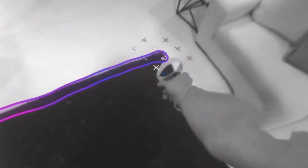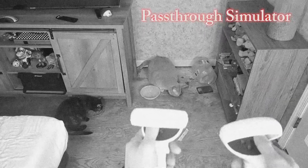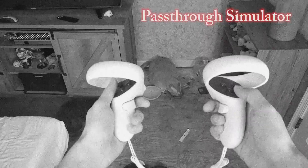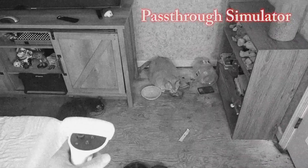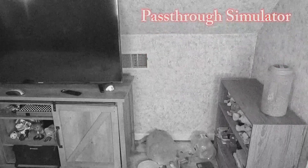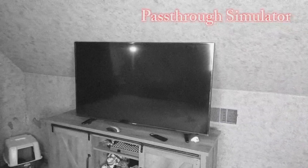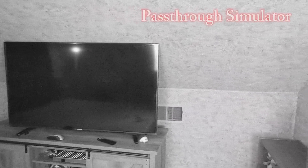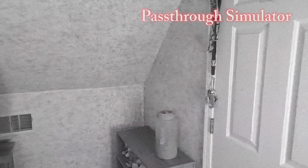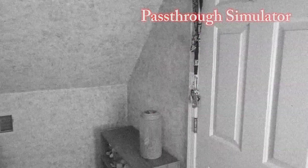The last feature I want to touch on is the Guardian, which is the safe barrier you set to prevent yourself from walking into anything. If you happen to walk out of that barrier, you can see your surroundings in somewhat of a static view. You can also turn on a feature that allows you to tap the side of the headset to go into pass-through mode at any time to see your surroundings — it's a really cool feature, something I did not see on the PlayStation VR.